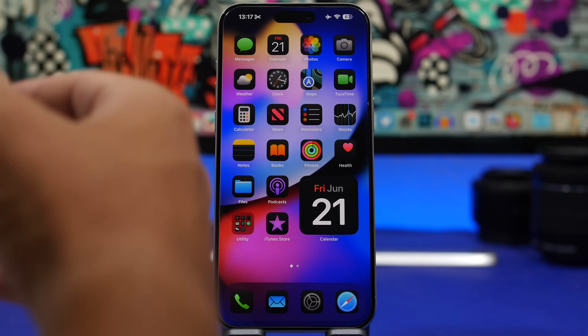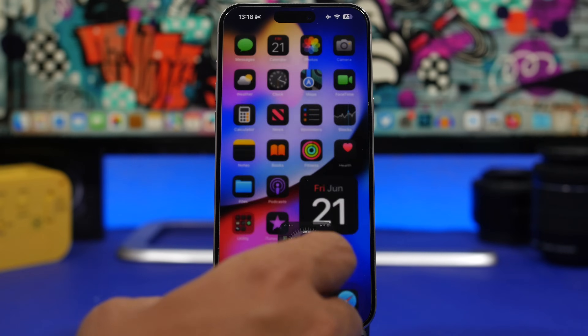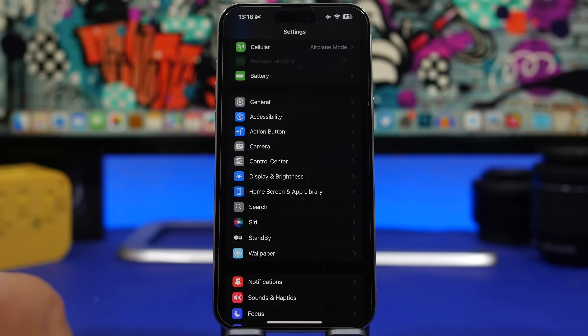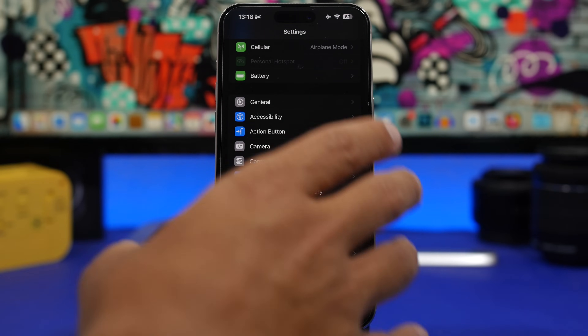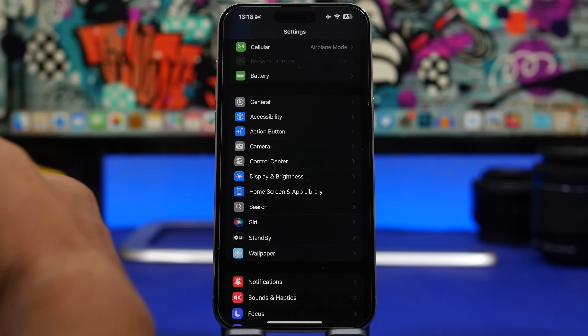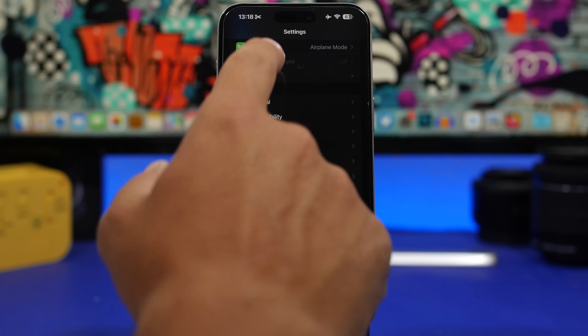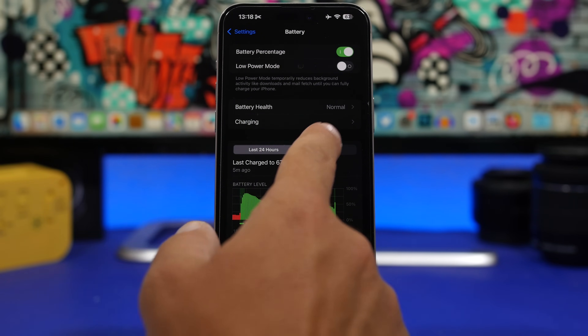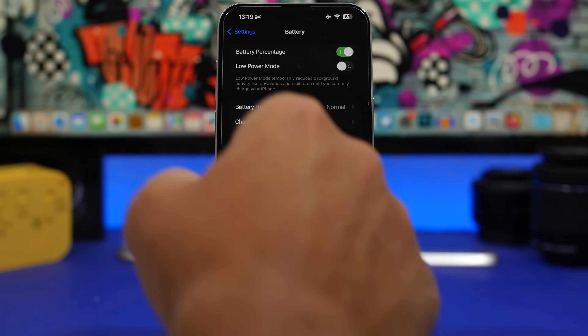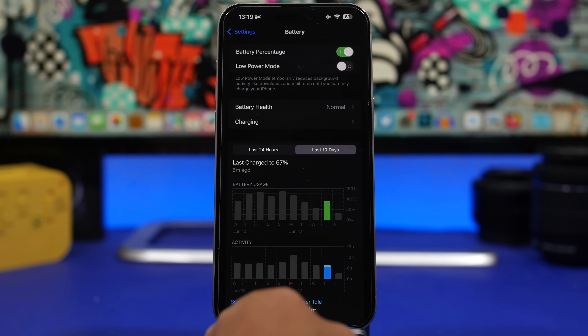Overall it's been an okay experience using iOS 18 beta 1. Of course, being a beta you can expect a few things to go wrong, but it's actually been quite good. When you install a beta on your iPhone, especially a big update like this one being beta 1, you can expect the battery life to be worse, since there are a lot of new features and changes your device has to adapt to.